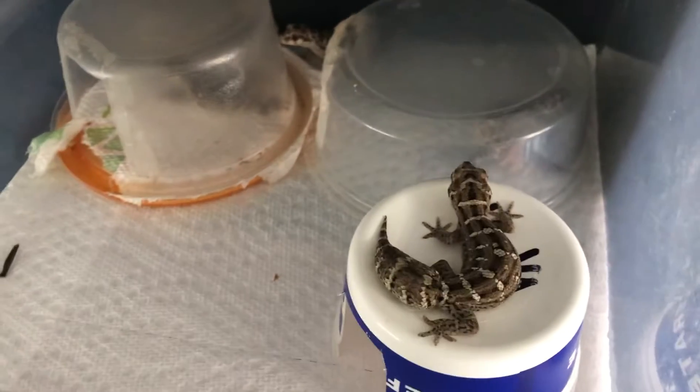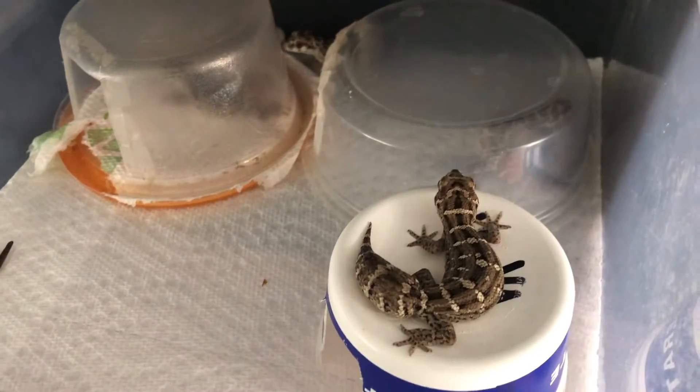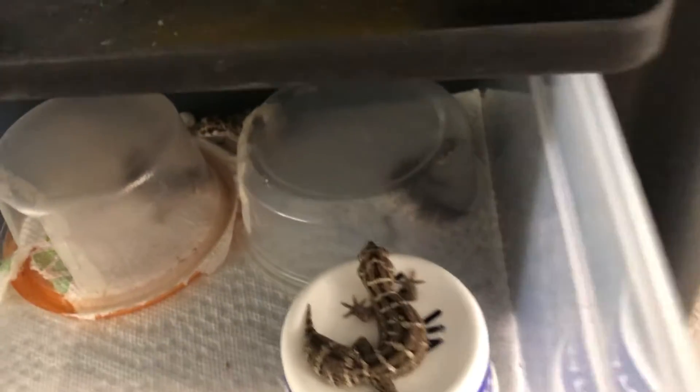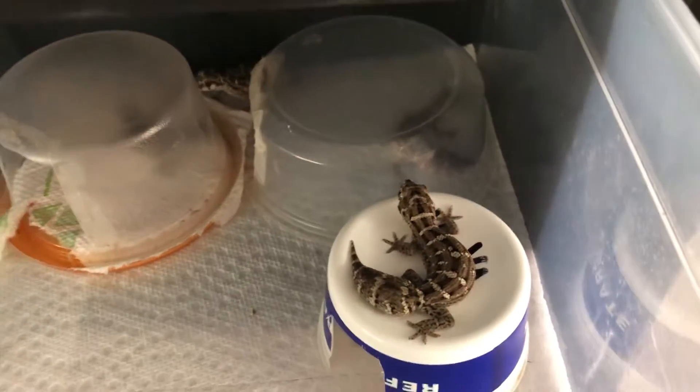Here are some adult viper geckos, and they're quite a bit bigger than their offspring. This is just me showing you how they tend to stay well in groups. These are four females, and even males — I have three males in the same cage and they do not fight. So there's no breeding competition in there for them.